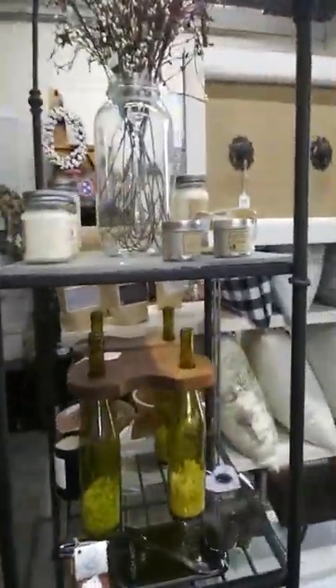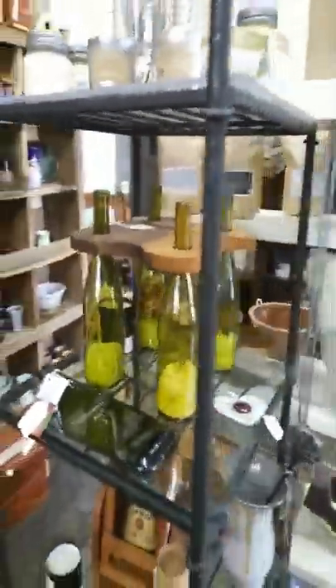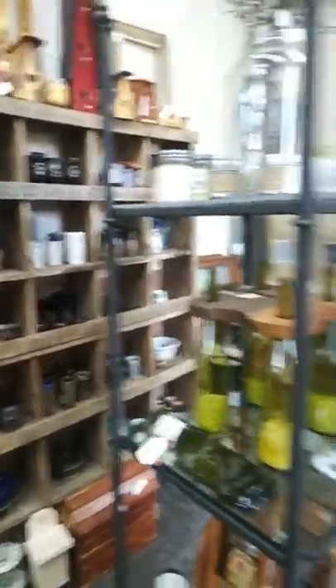Going through, we've got an assortment of candles. A lady that does recycled glass work. Some of our pottery over around through the side.